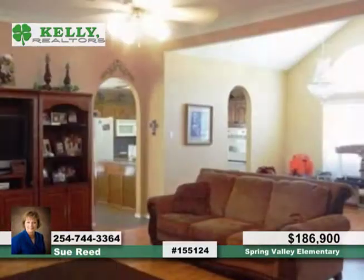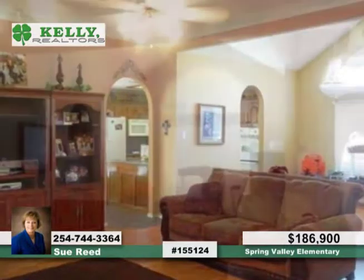The isolated master suite features his and her closets, vanities, separate spa tubs, shower, and doors that lead to a covered patio.